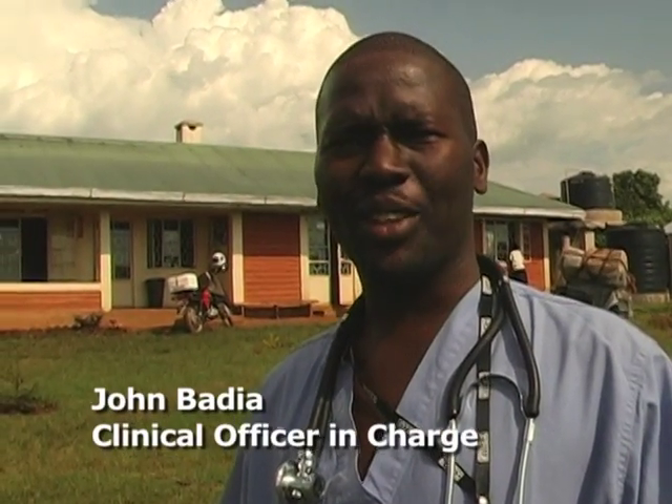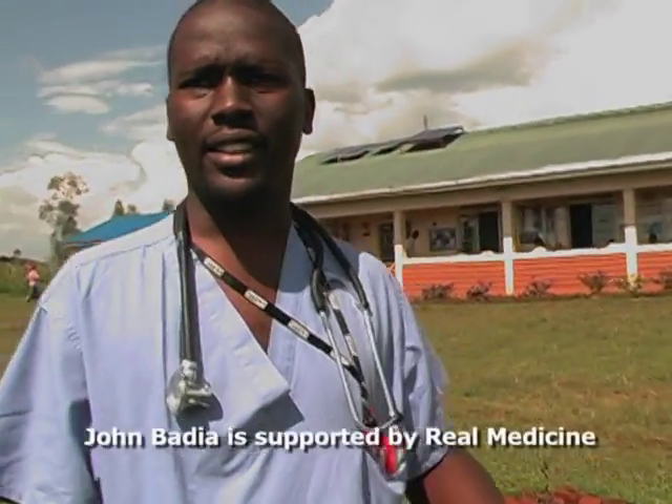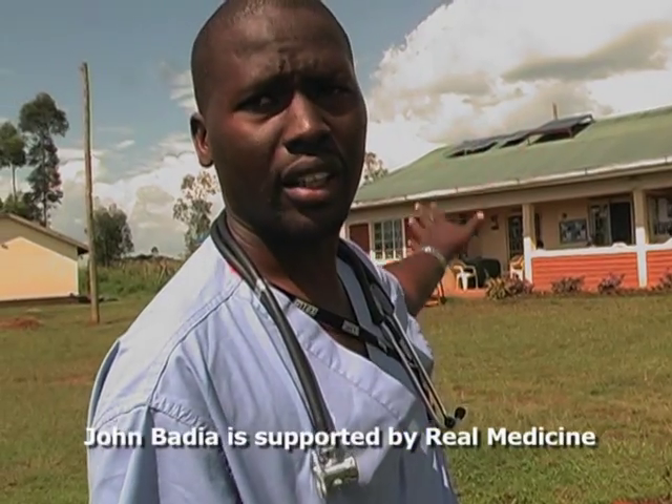I'm John Badia, the clinical officer in charge of Luwala Health Centre, and let me show you around. We'll start with the different sections. We've got the data office, the administration, and then the injection room and the consultation room. We'll start with the data room.